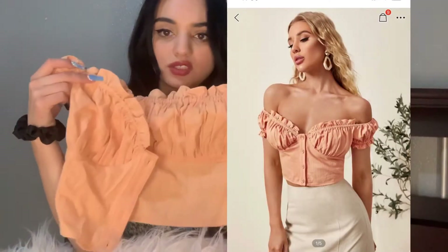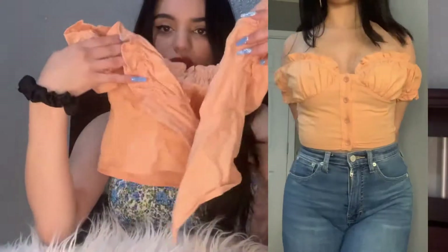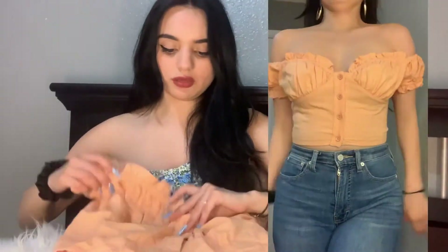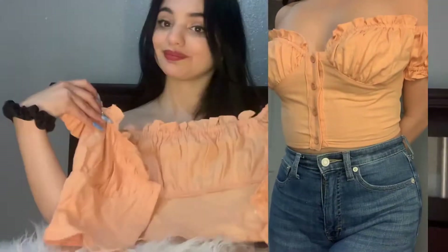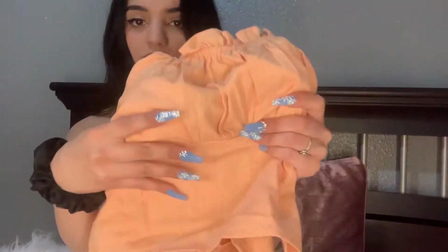We're gonna start by showing you the tops I ordered — they came in within two weeks. First I'll talk about the tops and then show how they look on. This first top is an orange off-the-shoulder style. I know it looks a little rough right now but it's cute, I promise. I tried to get different colors since I usually go for brown or black. It's a button-up and it's super cute — the material is really nice and fresh, I love the color honestly.